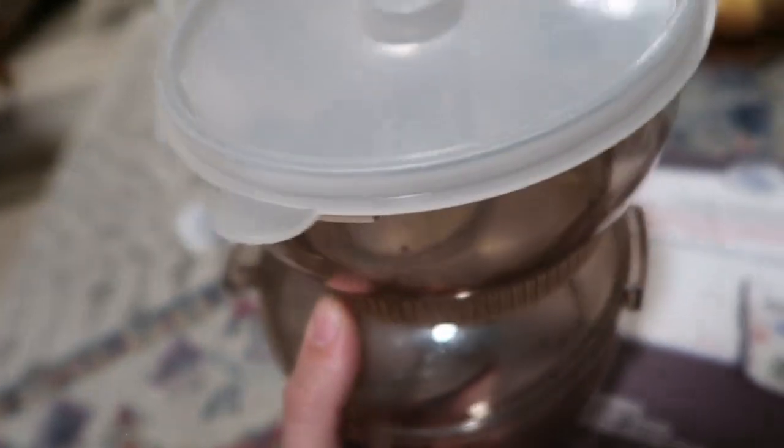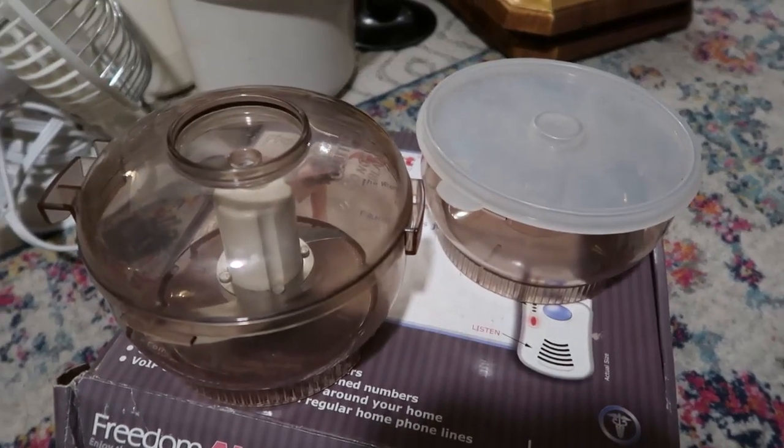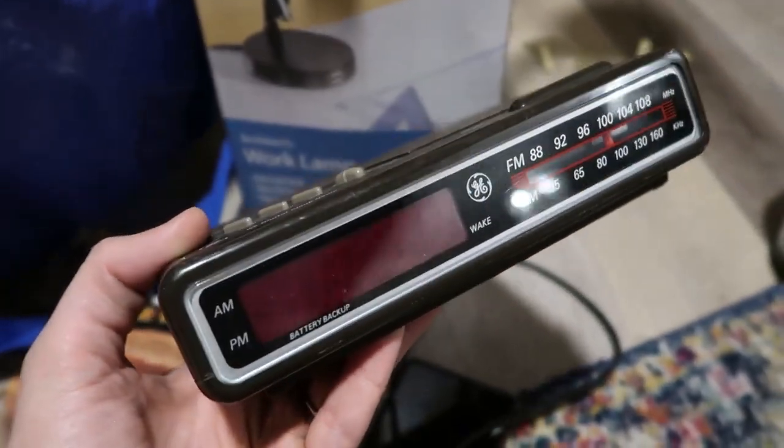Look what I just found — the pieces to the Sunbeam Oscar food processor! That thing is probably my best score so far, and I almost didn't even want to bring it home.